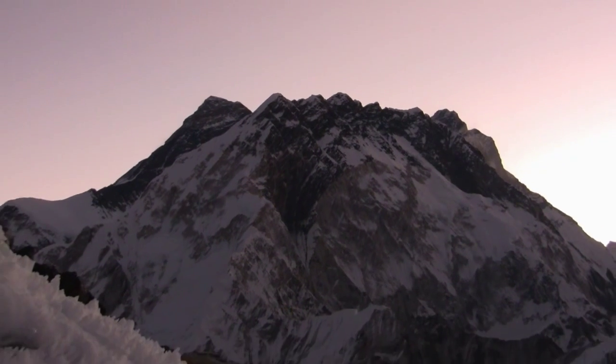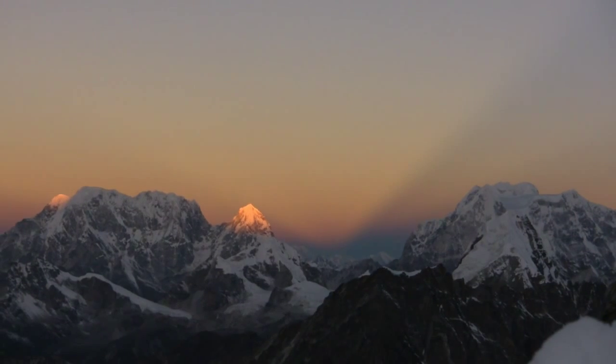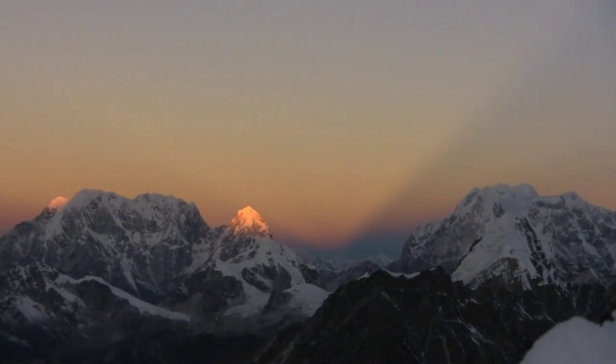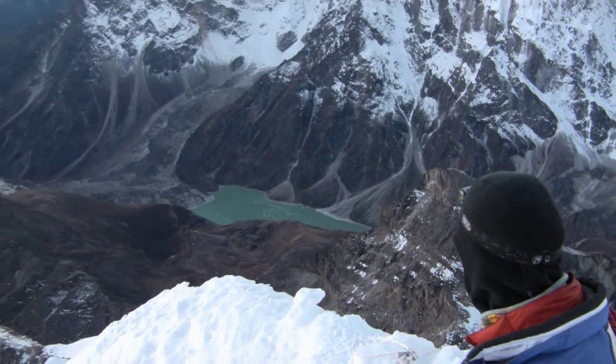Here we see Mount Everest to the left, behind the highest rock wall on the planet. To enjoy a sunrise in the Himalayas is always an amazing thing. Andy and PK have both climbed Lobuche more than 50 times.